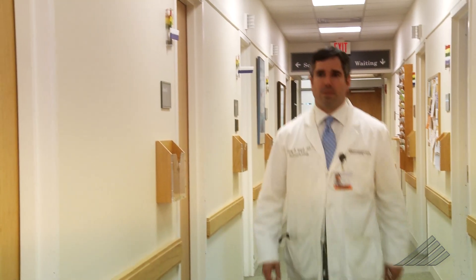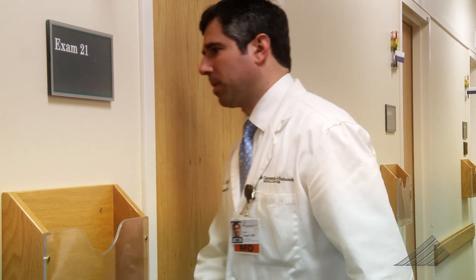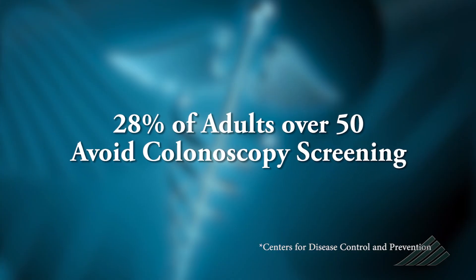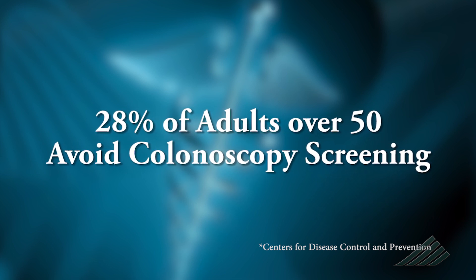Dr. Corey Siegel is no stranger to colonoscopy jitters. He knows that fear of the unknown holds a lot of people back. In fact, 28% of those over 50 have not been screened for colon cancer, largely due to fears about the preparation and the procedure itself.